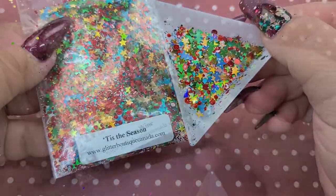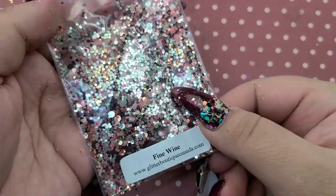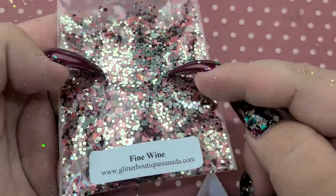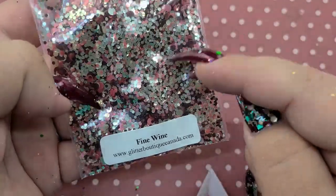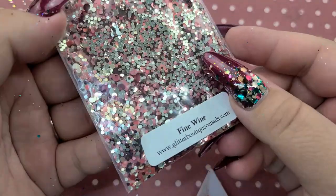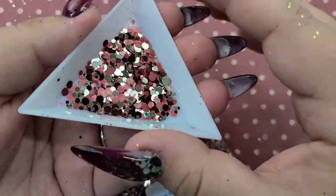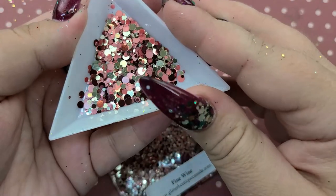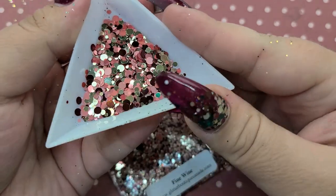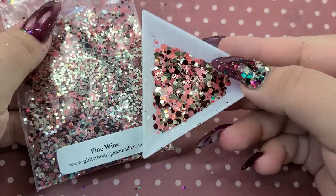Next is Fine Wine — this one should have been in the last pile but I mixed it up. It's such a beautiful champagne gold — more like a white gold — and then it's got this matte lighter pink and a shiny burgundy. How pretty is this one? I feel like it's perfect for fall but it would definitely go all year round. Super super pretty, I love it.